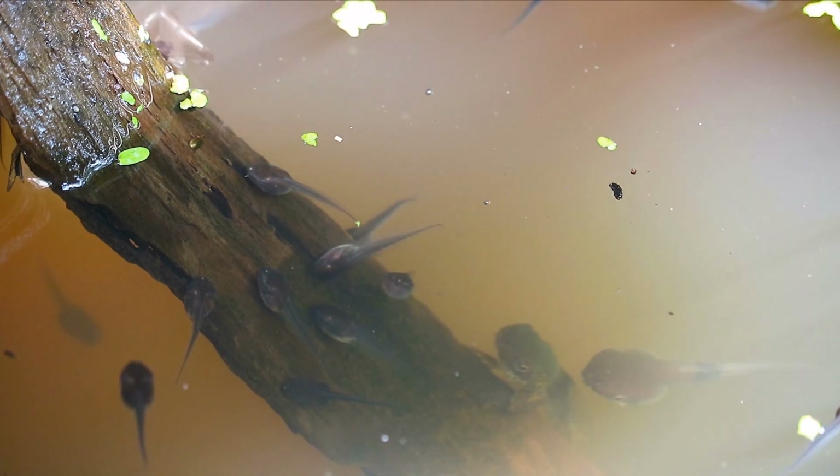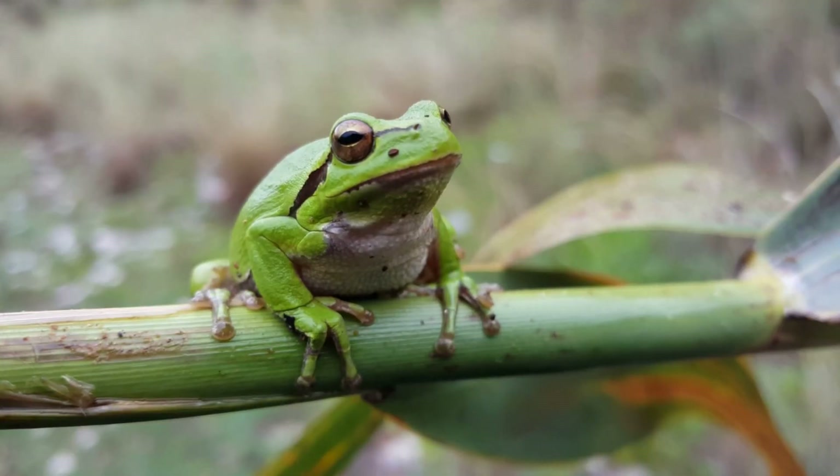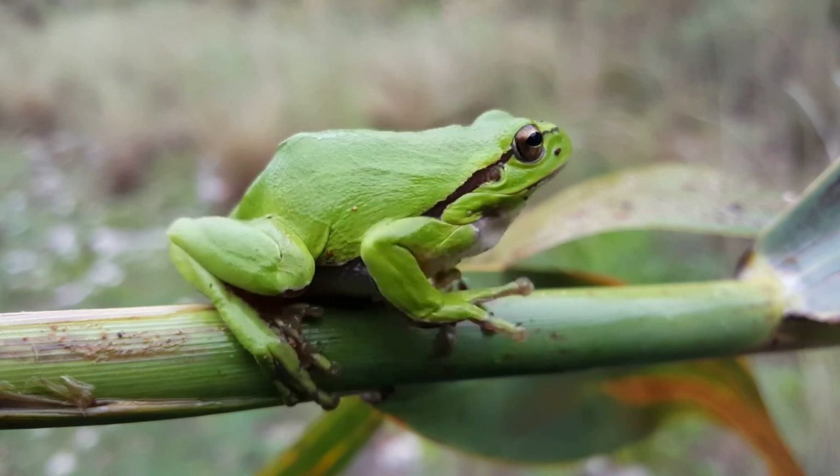But when it comes to breathing, things get really interesting. Firstly, it's important to understand that frogs breathe in two different ways depending on their environment. On land, frogs breathe through their lungs much like we do. However, when submerged, frogs employ a fascinating method known as cutaneous respiration.